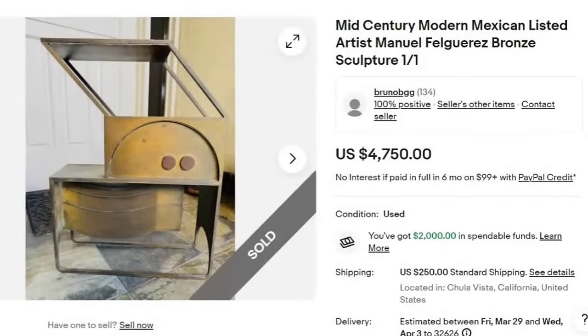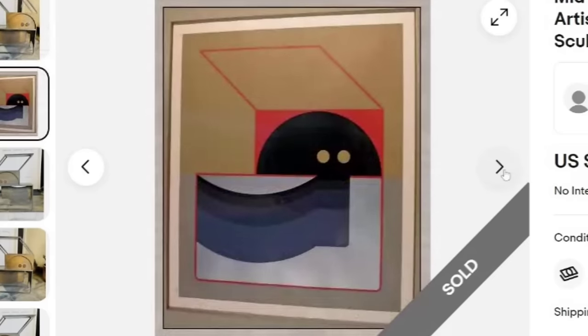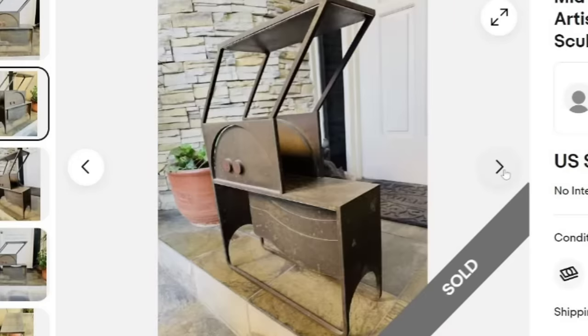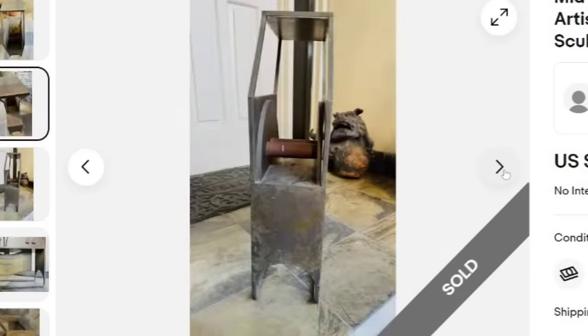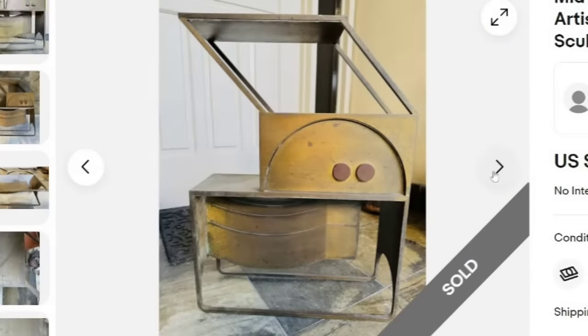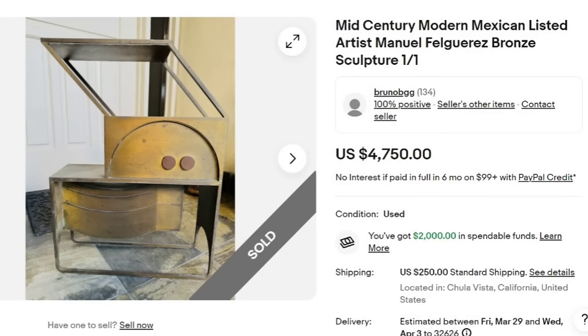Next is a mid-century modern Mexican listed artist Manuel Felguerez bronze sculpture — it does say one of one. This one sold for $4,750 plus $250 in shipping, a total of $5,000. They also show a photograph or painting of it. It is a bigger, really cool piece. You can see it is signed — the Felguerez is etched into the bottom of the sculpture. A great sale at $4,750. Keep an eye out for mid-century modern looking sculptures and try to look them up and identify them.